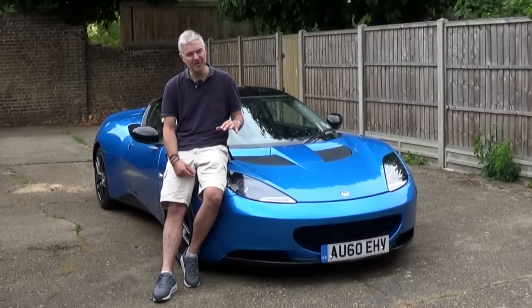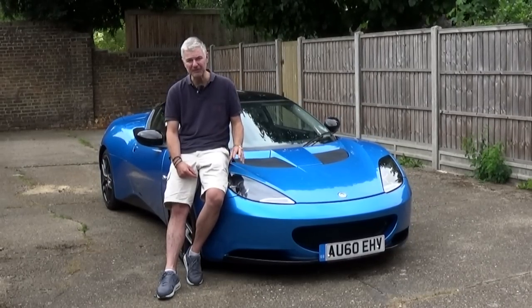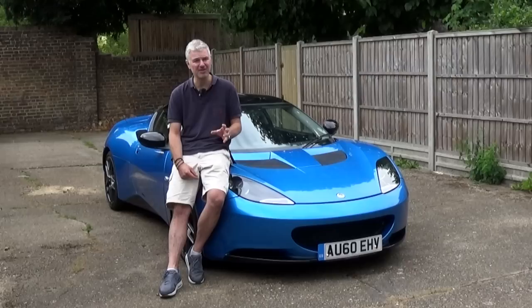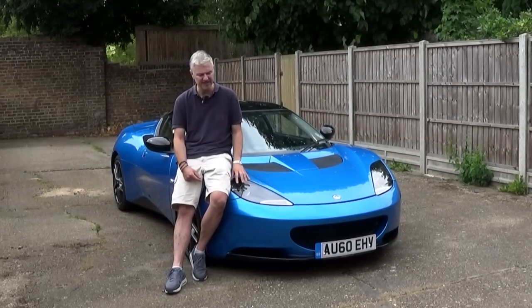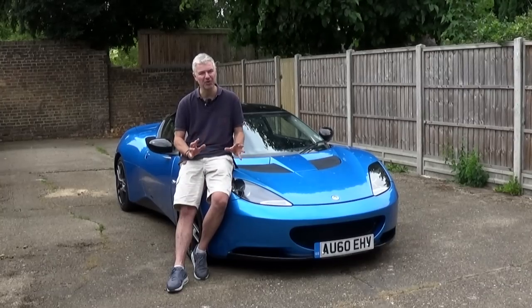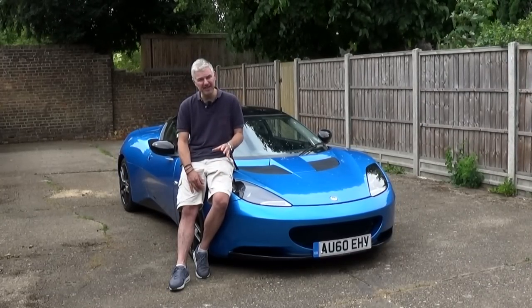The non-supercharged cars also had softer suspension, so they really do feel different. They're fabulous on a country road, but these S models are supple and amazing on a country road as well, and I think this is really the right balance. So the S would be my pick of the earlier cars.